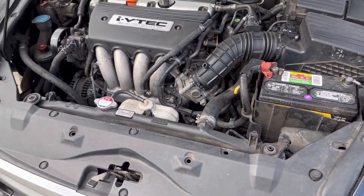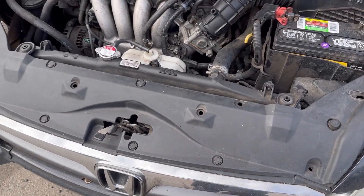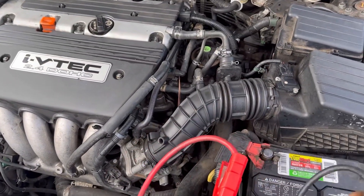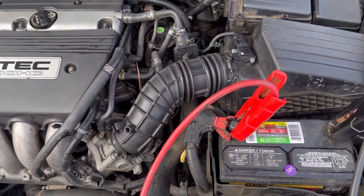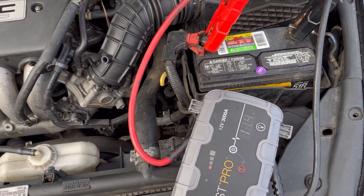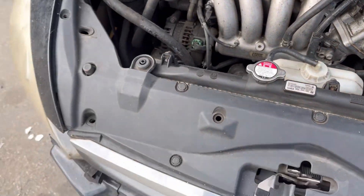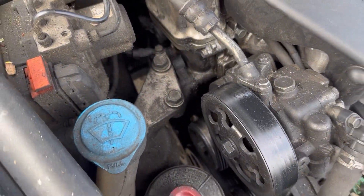This patient is overheating, I believe, and they think they need an engine, so I'm going to verify that and see what's going on. This battery is dead — it's not even registering any voltage. Now let's see if this thing will even start. Yuck.